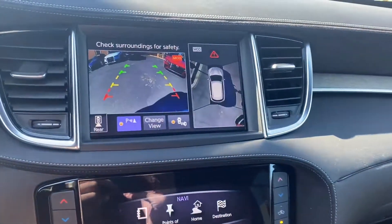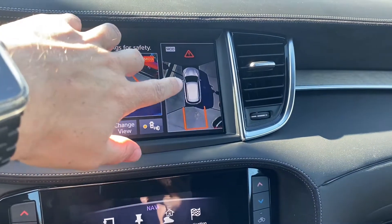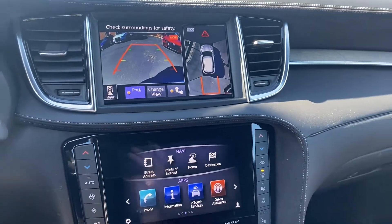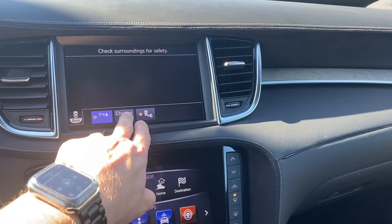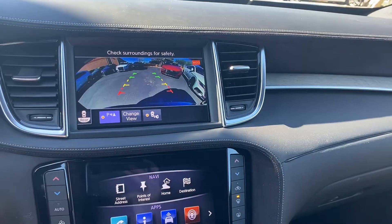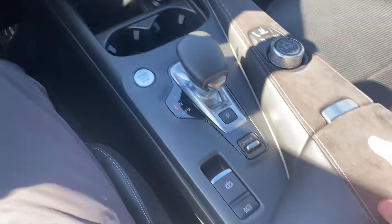In reverse you get your backup camera on the left with guidance lines, but you also get four cameras on the exterior of the vehicle for a 360-degree bird's eye view. You can change the view — get a side view or your regular backup camera. You can also turn your blind spot monitors on and off there.